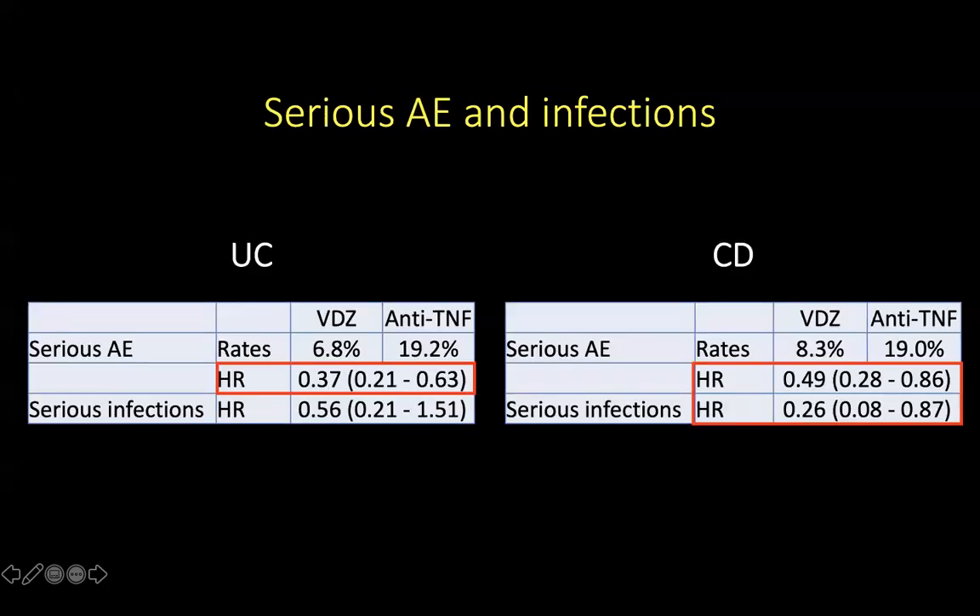When looking at serious adverse events and infection rates for patients with ulcerative colitis, patients on vedolizumab were significantly less likely to incur serious adverse events. The hazard ratio tells you the probability of a harm — in this case, a serious adverse event — occurring in the vedolizumab group compared to anti-TNF-alpha. If you look at the 95% confidence interval, a hazard ratio of 0.37 is statistically significant, being less than 1. When looking at the instance of serious infection between the two agent groups in patients with ulcerative colitis, there was no significant difference.